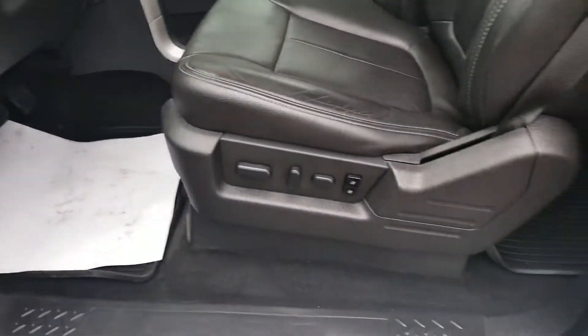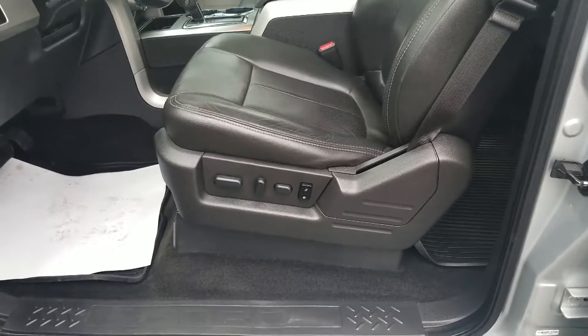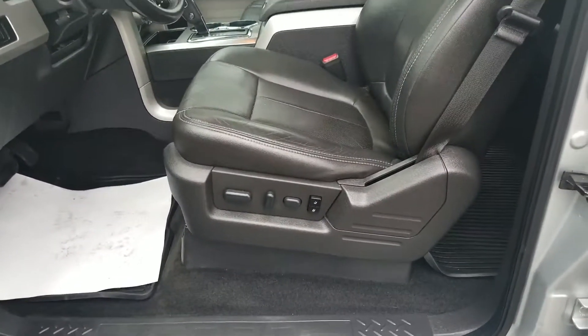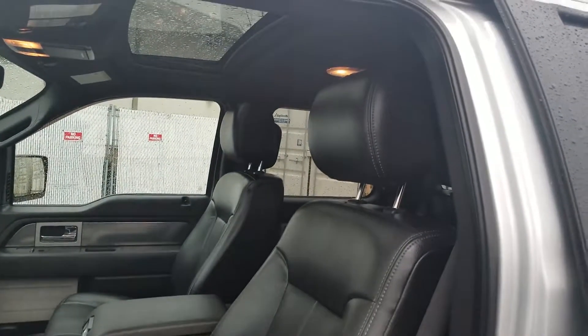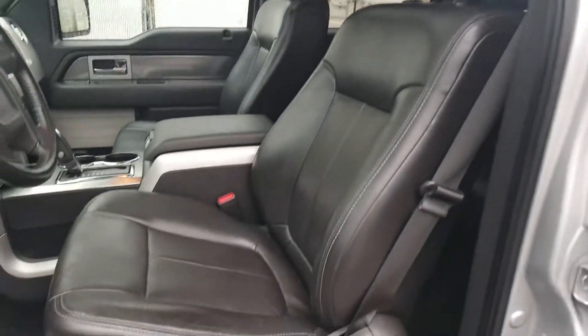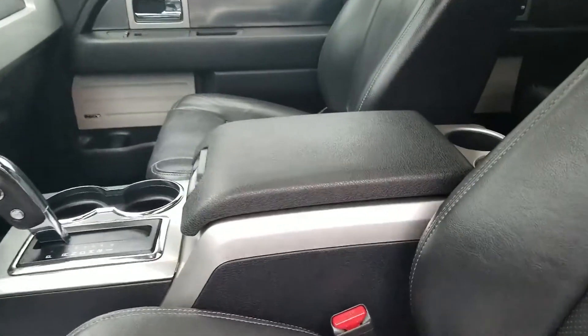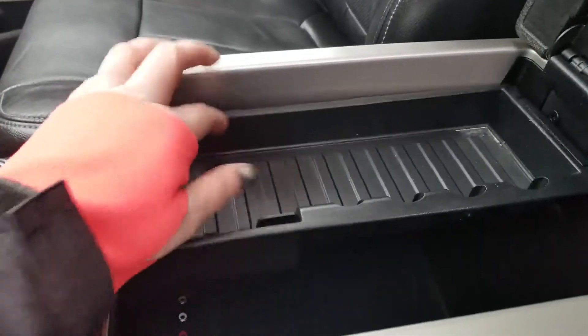We've got six-way adjustable power seats as well as two memory options, so if you've got two different drivers, hit your button and your seat is going to remember how you like it set up. Beautiful sport package in here with the black leather captain seats and a really great center console — two cup holders up front as well as behind, an adjustable removable tray, and power auxiliary plug-ins.